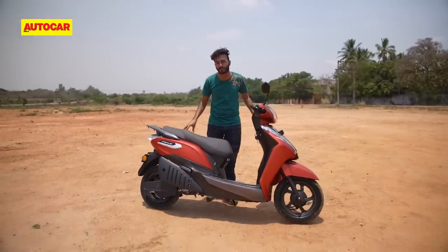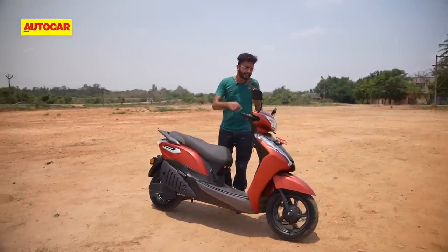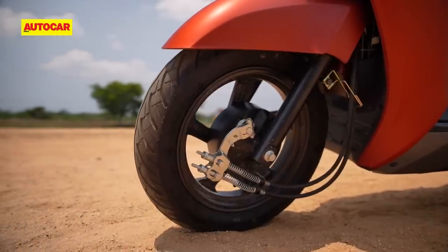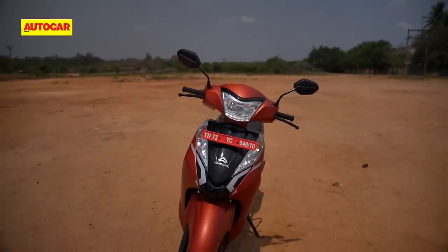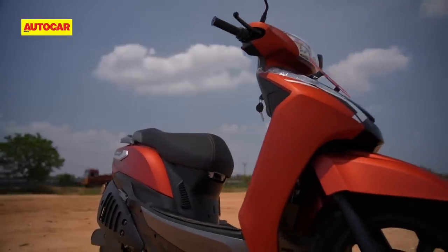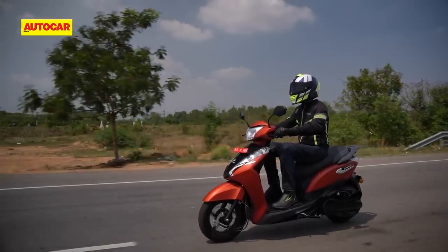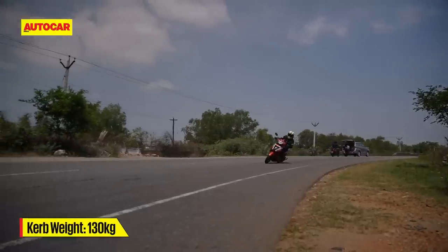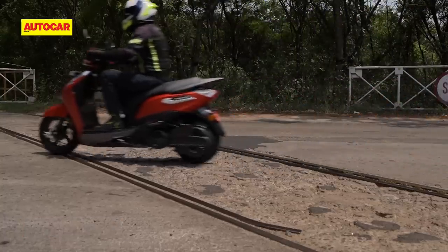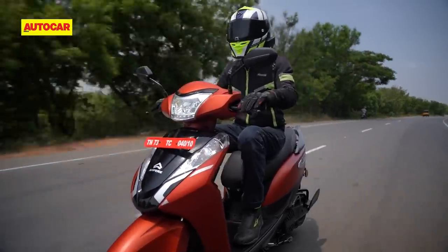Fit levels across the scooter are quite decent, but there are a number of ways in which the Primus does feel built to a cost. Material quality isn't great for something that costs over Rs. 1 lakh ex-showroom, and a front drum brake is rather surprising at this price point — you don't even have the option of a front disc. The rest of the chassis package is fairly decent with 12-inch wheels at both ends. Ride quality strikes a nice middle ground — not as soft as an iQube, not as stiff as an Ather — feeling sure-footed around corners while keeping you comfortable over bad patches. But the weak drum brakes really hold you back from upping the pace.